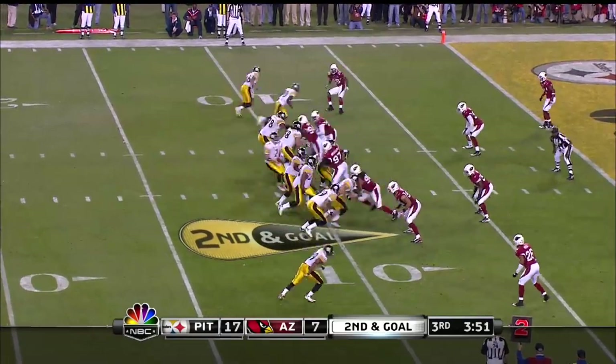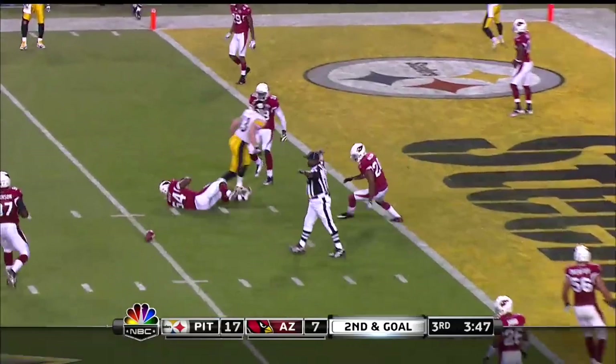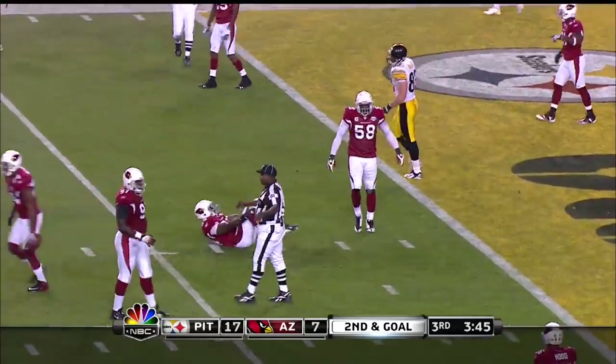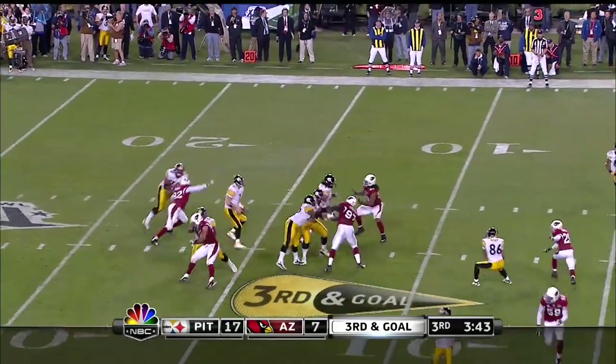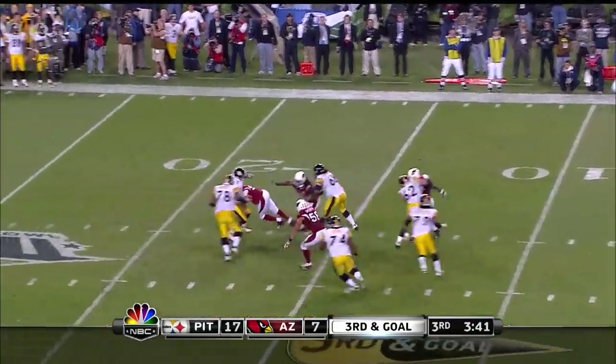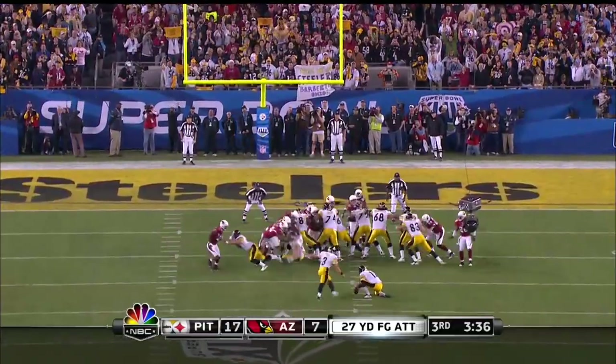Backfield is empty. Good pocket and then it's dropped. Roethlisberger tries to escape and he just flings it.